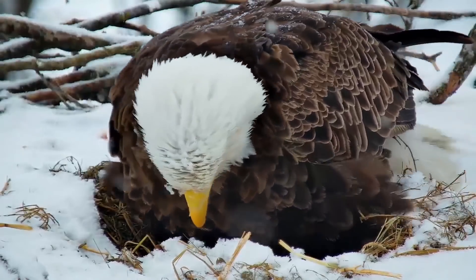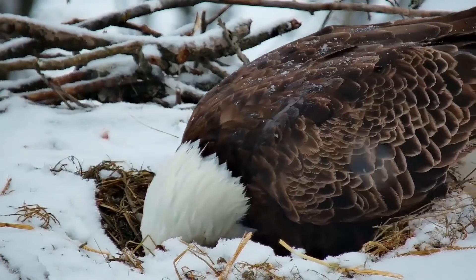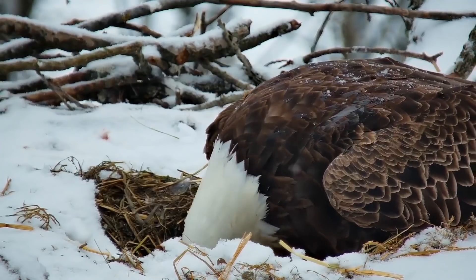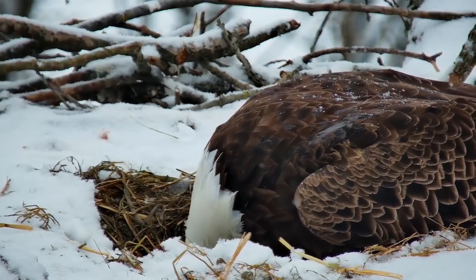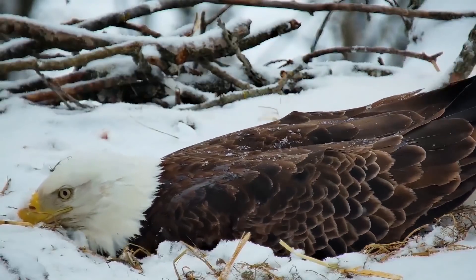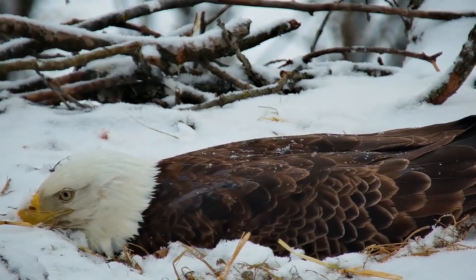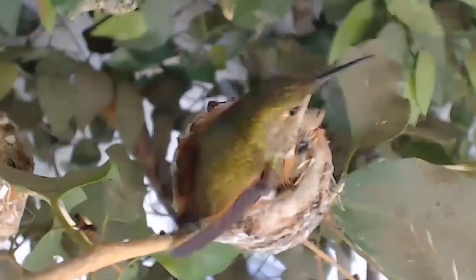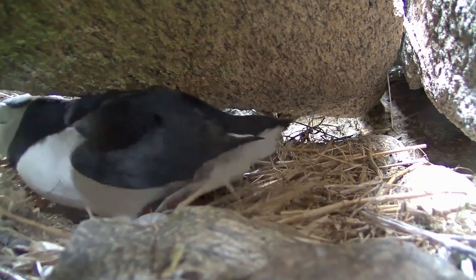Bird parents are looking to keep their eggs in a Goldilocks range of temperatures, generally between 95 and 105 degrees Fahrenheit. But how do you keep your eggs warm while covered in feathers? Likewise, how do you protect them from becoming too hot? Almost all birds transfer heat to their eggs through a brood patch — a temporarily bare area of skin. Brood patches also help the parents sense whether an egg is too hot or too cold. Most brood patches are located on a bird's abdomen, but not always.